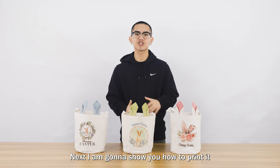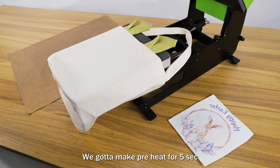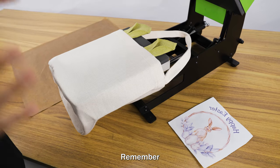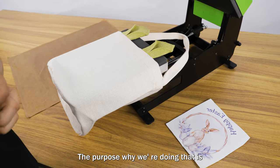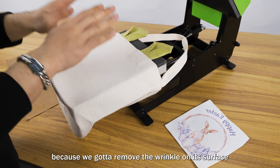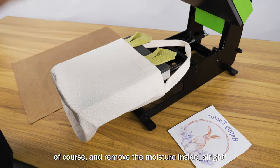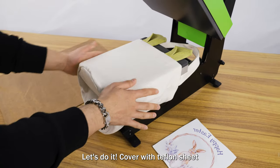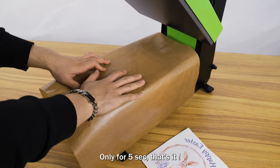Next, I'm gonna show you how to print it. Before we start printing, we're gonna preheat for 5 seconds. Remember, all fabric products need to be preheated for 5 seconds. The purpose is to remove the wrinkles on the surface and remove the moisture inside. Cover with a Teflon sheet only for 5 seconds. And that's it.